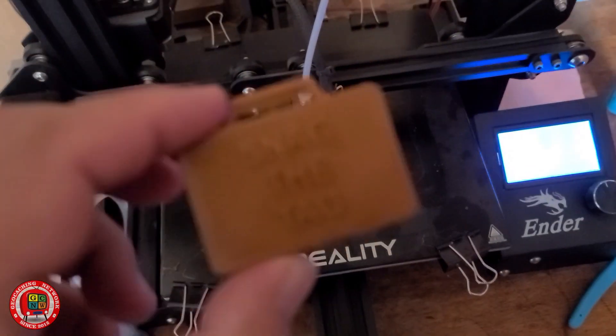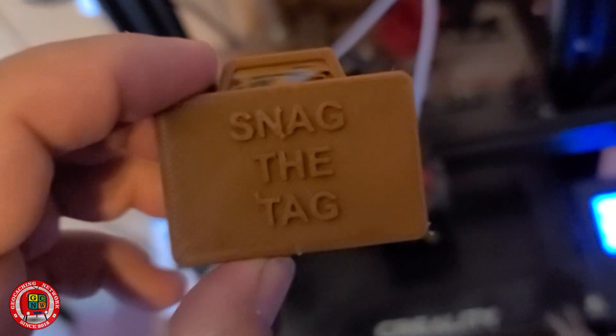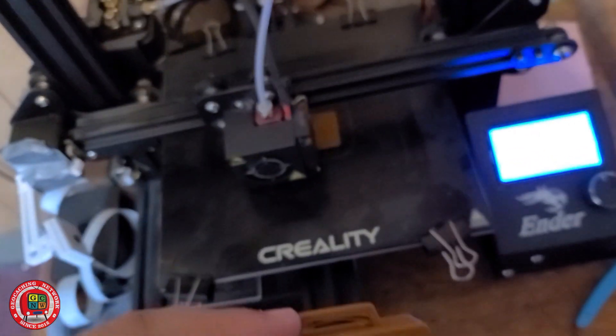Printing off some Snag the Tag Agent 2020 briefcases for the new tags.